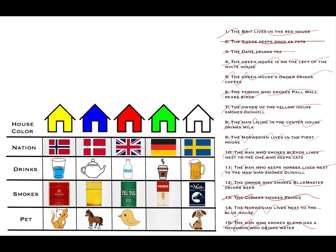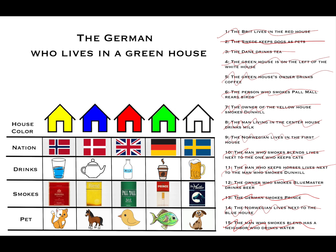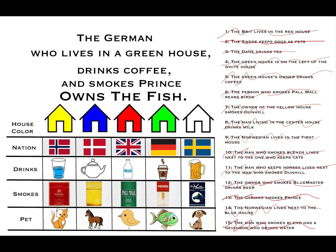So what's in the last remaining box? The fish. The German, who lives in the green house, drinks coffee, and smokes Prince, owns the fish.